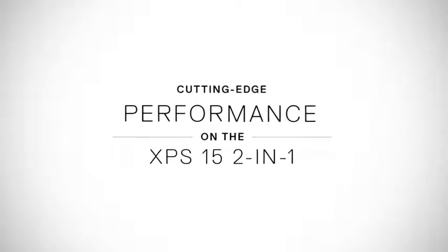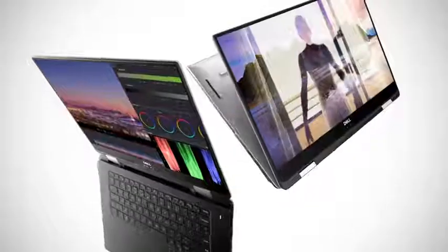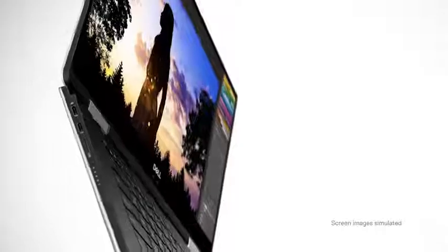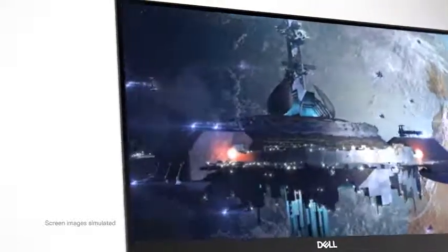The XPS 15 2-in-1 is our most powerful convertible device to date. We've never seen a 2-in-1 device that's focused on performance as well as form factor. It's a very unique blend of form factor, design, and materials without compromising the performance that a very discerning XPS customer is going to be looking for.